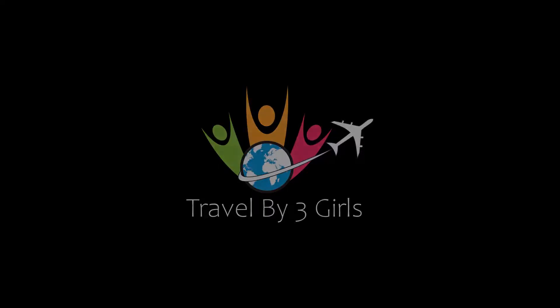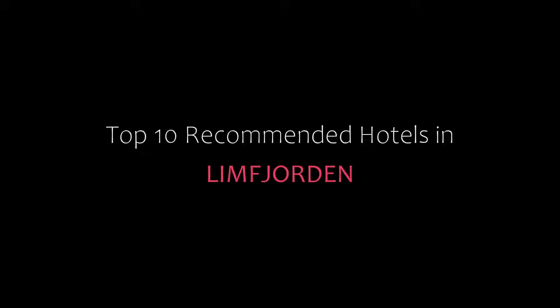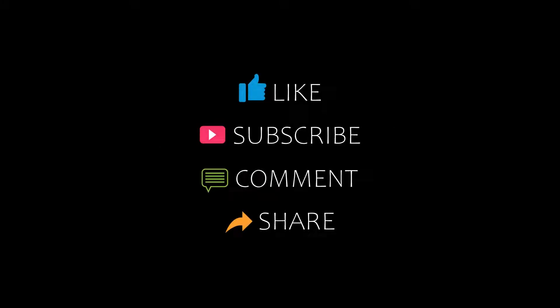Hello guys, welcome back to my channel. You are watching a new video of proper recommended hotels. Please subscribe to my channel and don't forget to like, share, and comment. Let's start the video.